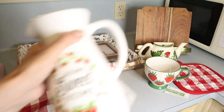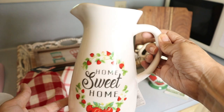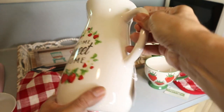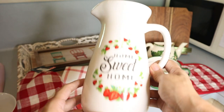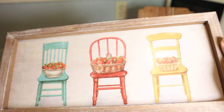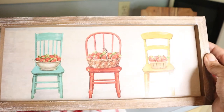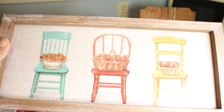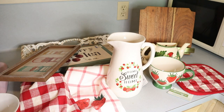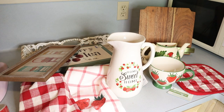At Michaels, I grabbed this picture that says 'Home Sweet Home' with strawberries — it looks very cute. I like the cream color. Everything summer was 50% off, so this was $16.99 full price, paid half. I also grabbed this frame with three colorful chairs — very vintage looking. It was $12.99 full price, paid half. And one more from Michaels: this red ball, which was about $5 full price.